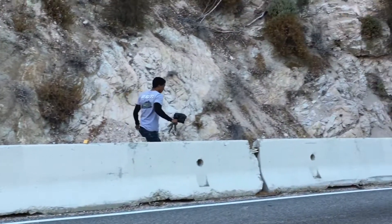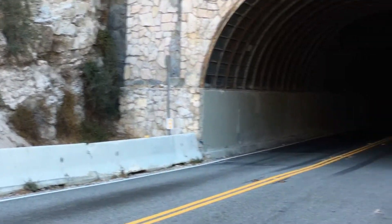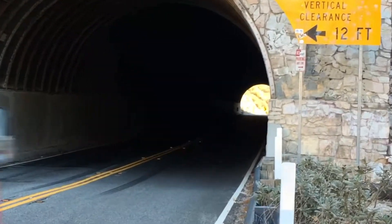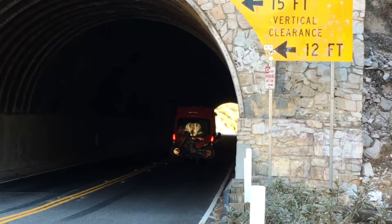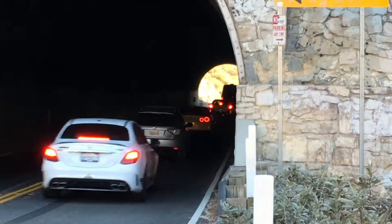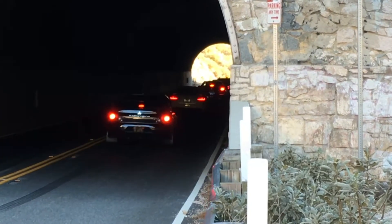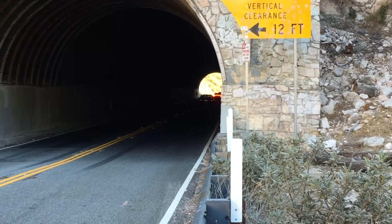The stuff we go through to try to get the shot, look at him over there. He's going through the tunnel. Nice.